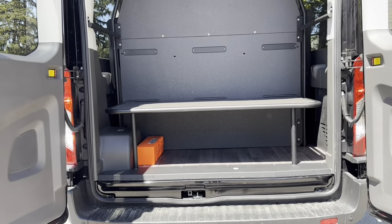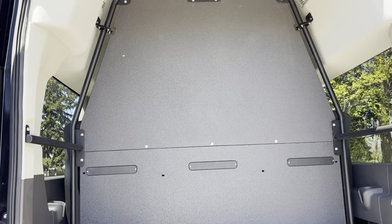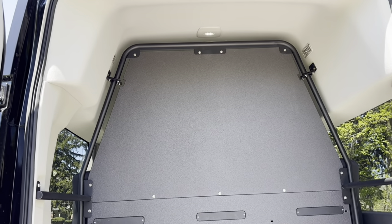To handle luggage and prevent injuries during sudden stops, an optional single-shelf Fenton luggage rack is available to meet your needs.